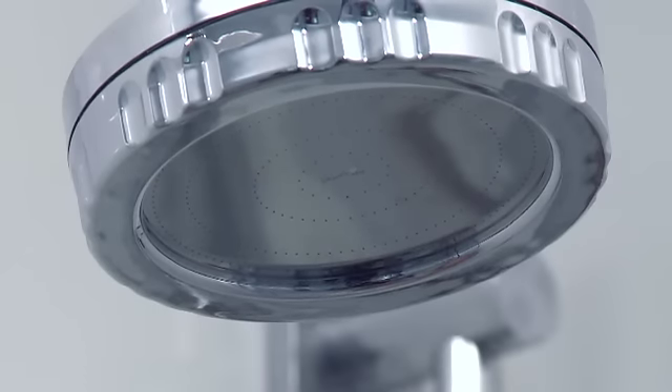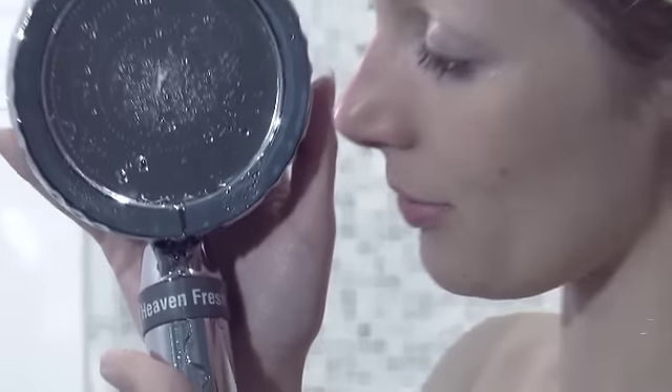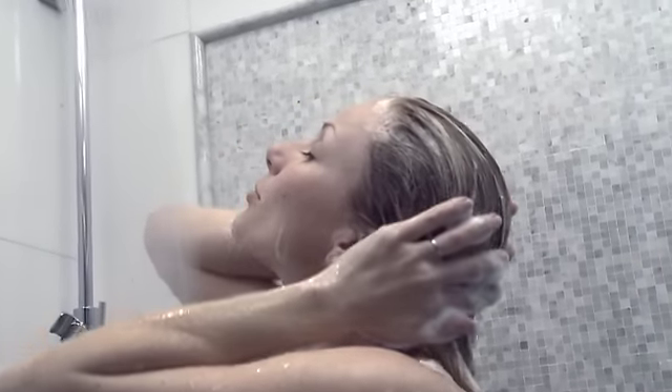This unique, ergonomically designed shower fixture, available both as a wall-mounted shower head or as a hand-held wand, creates one of the most memorable showering experiences that you'll ever have. It transforms your shower into a luxurious spa-like retreat.